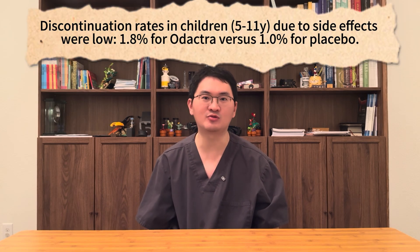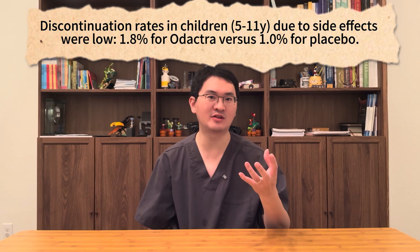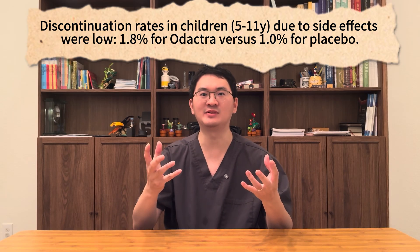Discontinuation rates were low: 1.8% for Odetra versus 1% for placebo. Overall, Odetra has a well-defined safety profile. Most patients experience mild to moderate, short-lived side effects in the mouth or throat, while serious reactions remain uncommon. With proper precautions and close follow-up, Odetra can be used safely as a long-term therapy for dust mite allergy.